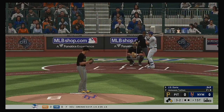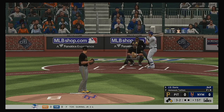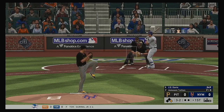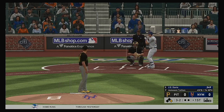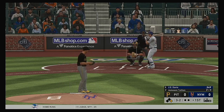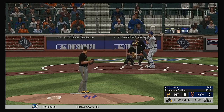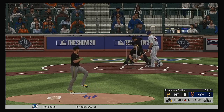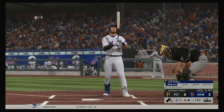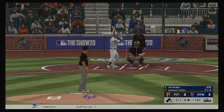Rosario gets his lead at first, nobody out. Count still full, three and two. Hoping to send him packing — pitch on its way. He can only battle for so long as he's finally set down here after an eight-pitch at-bat.